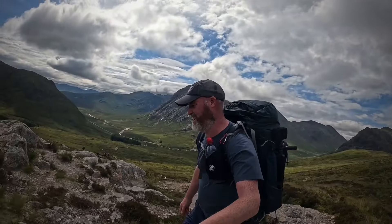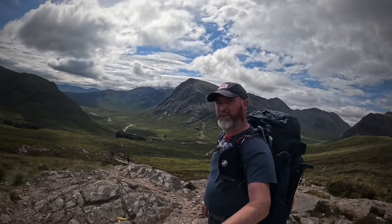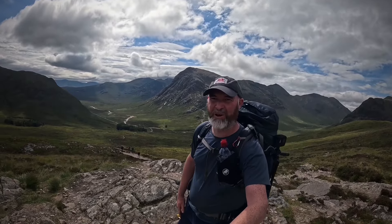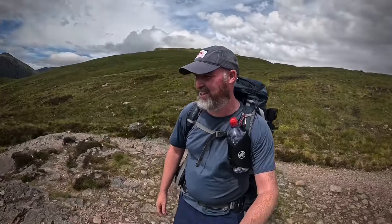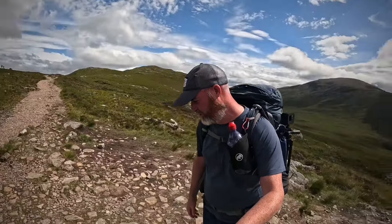Head down, look at the floor and just keep going. I think we're at the top - no, the trig point is just up there with a little cairn. But I think this is probably the better view.